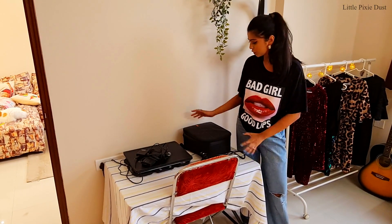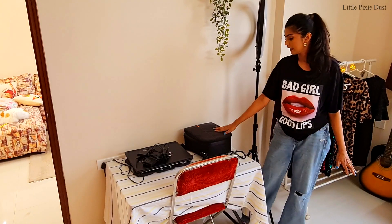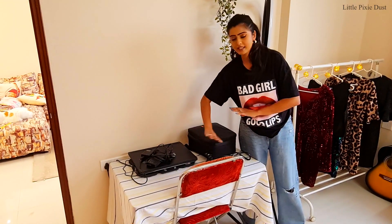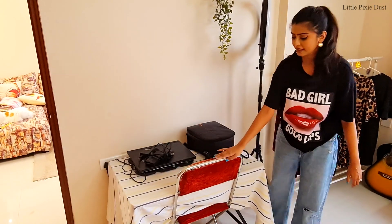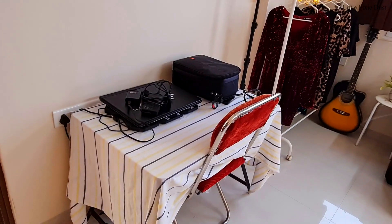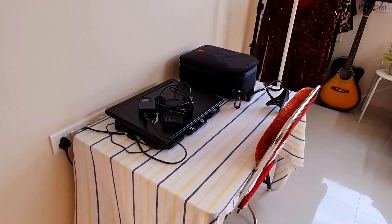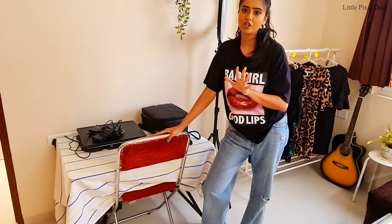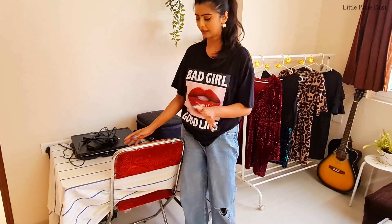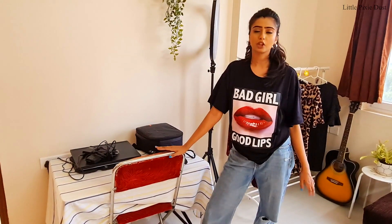Here is where I do my editing and shooting — my camera, my laptop, and charger are all here. There is a small chair which I use for shooting. This area works well for me, but in the future I would like to upgrade it.